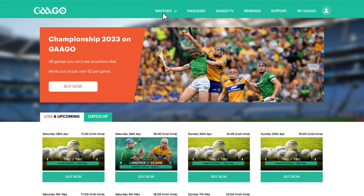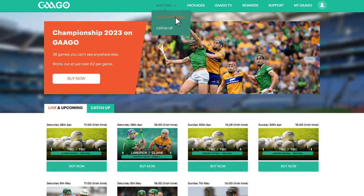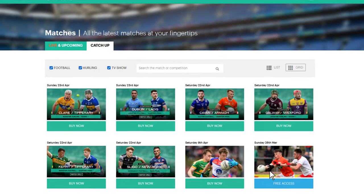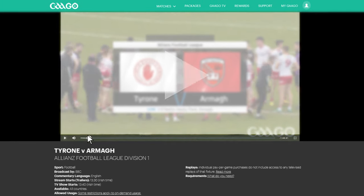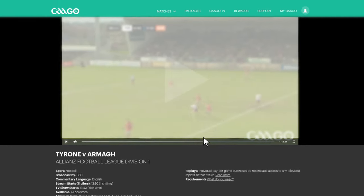To purchase or watch a standalone game, click into the Matches section. If it's an upcoming game, you'll find it under Live and Upcoming. If it's an on-demand game, it will be listed under Catch-Up. Find the game you wish to watch and click the button displayed underneath. To get to different points in the streamed game, simply drag the scrub bar at the bottom of the screen to where you want to watch from.